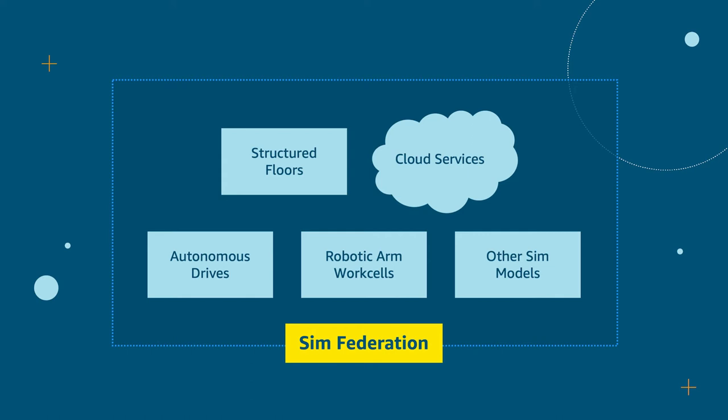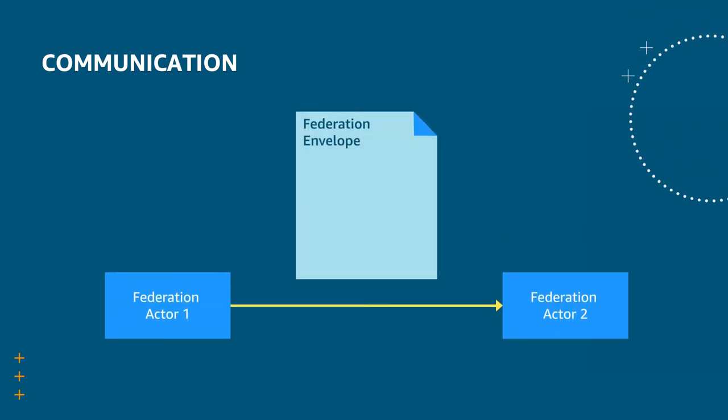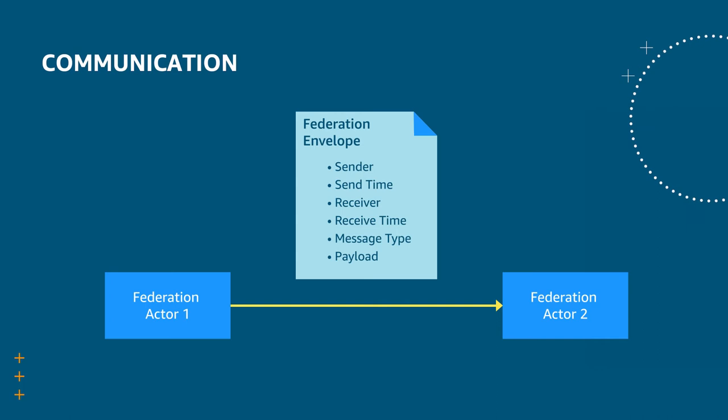The first element of the SimFederation framework is communication. Communication between actors in a federation is performed using messaging. Messages are encapsulated in a federation envelope. In addition to the message payload, the envelope contains key information about the sender and receiver, as well as the send time that the message should be received. The components discussed in the following sections all use this messaging framework under the hood.